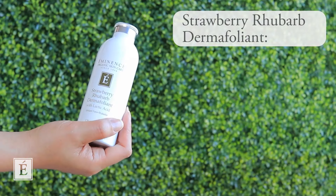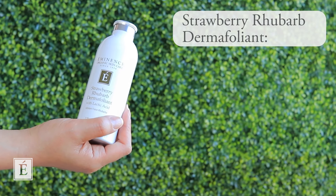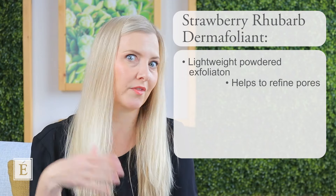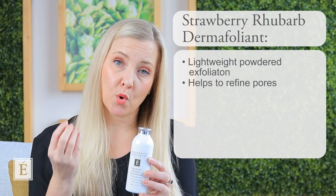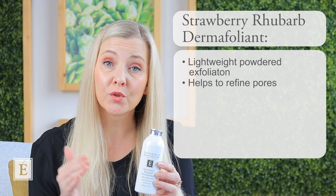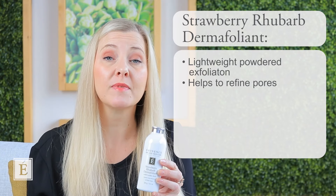Looking at the exfoliation step, most of us may want dual purpose products again. So it probably won't surprise you that we have our gorgeous powdered exfoliant — it's like little granules — called our Strawberry Rhubarb Dermafoliant. It is very lightweight with a very fine ground powder of rice and chickpeas. It will help to refine pores, and the reason pore refinement matters for your skin's health is that it really helps keep that area clear.